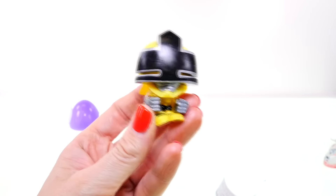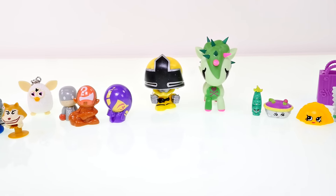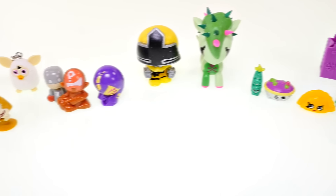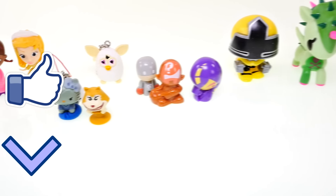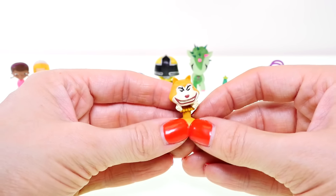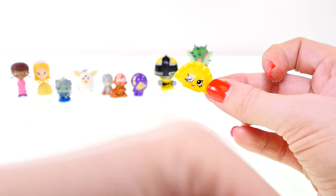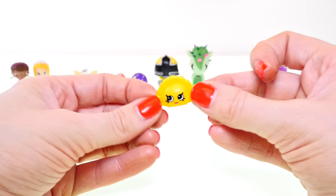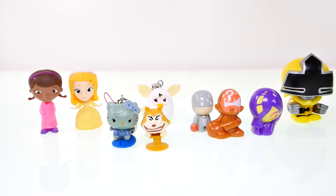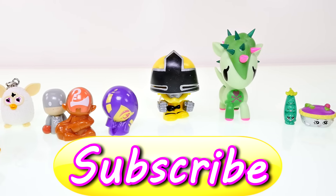Here's another look at everything I opened up today. That's all the toys for today, but if you'd like to see more surprise egg openings, click the like button and leave me a comment. Also let me know who this little cat's name is, and which one of these toys was your favorite. My favorite would have to be Humpty Dumpling — I just love him, I think he's so cute. This is Kaylee for DCTC, and as always, thank you so much for watching!